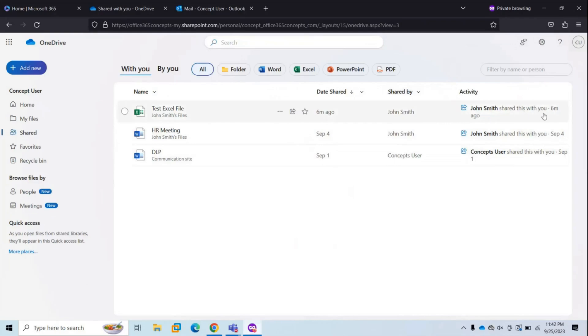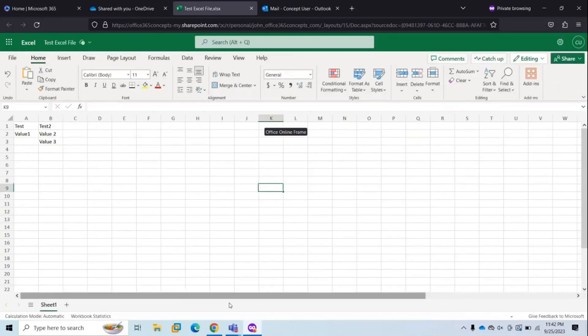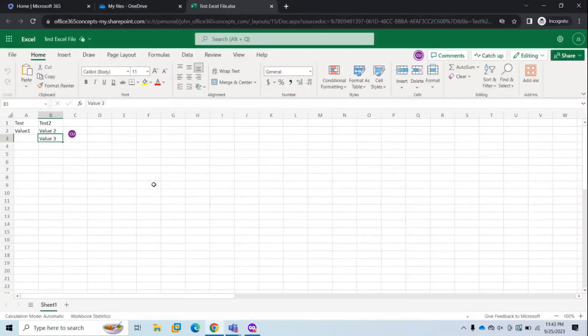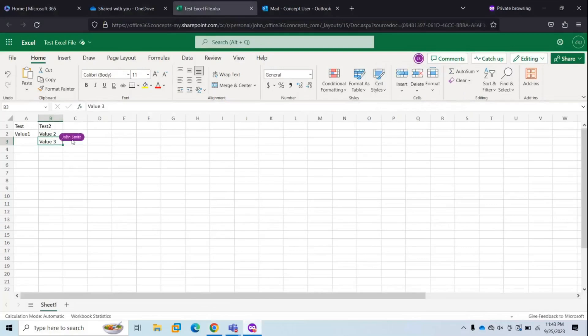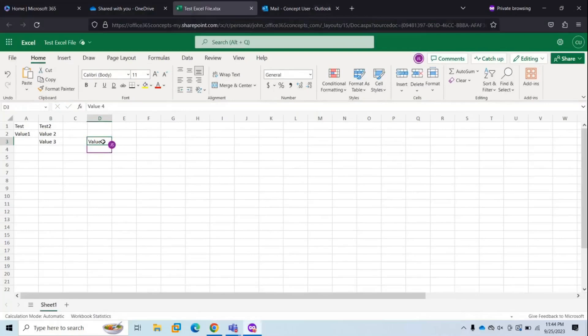Let's go back to the other user's OneDrive account and see how collaboration and co-authoring work. The user has received this document, and under 'Shared by' it says John Smith. Now let's open the shared document and type something — for example, 'value three.' Going back to John Smith's OneDrive and opening the same file, we can see 'concept user editing B3.' Both users are working simultaneously on the same document and can see changes in real time. This is co-authoring.